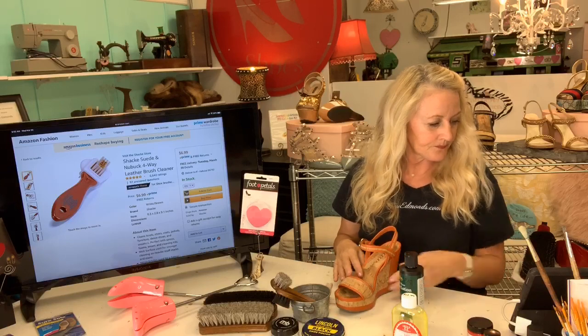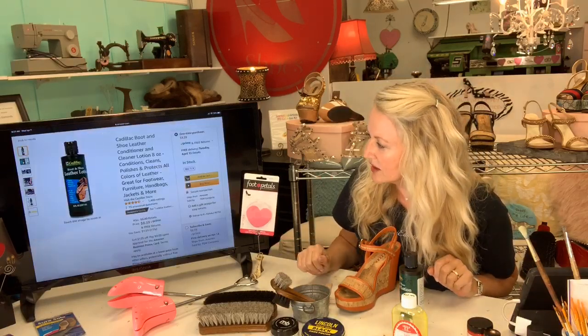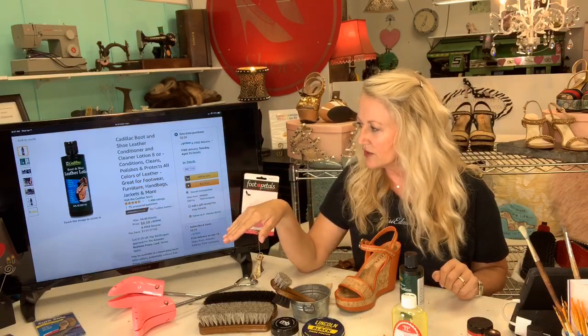Moving on to the Cadillac Boot and Shoe Leather Lotion — Amazon is offering it for $8.39 right now, which is great. It cleans, conditions, polishes, and protects all colors of leather, and it's great for footwear, furniture, handbags, and jackets. I do a lot of jacket restoration here too. This is always my very first product — if something is really dry I'll do a couple of coats, applying it with an old t-shirt.